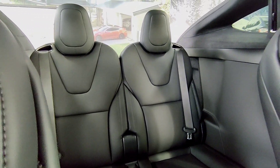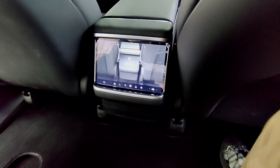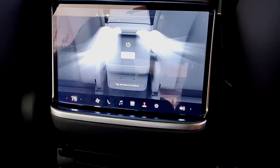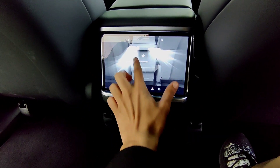For those in the back seats, entertainment is just a touch away. The Model X Plaid comes equipped with a rear display screen, allowing passengers to enjoy their favorite movies, shows, and games on the go. It's the perfect way to keep everyone entertained during long drives or road trips.